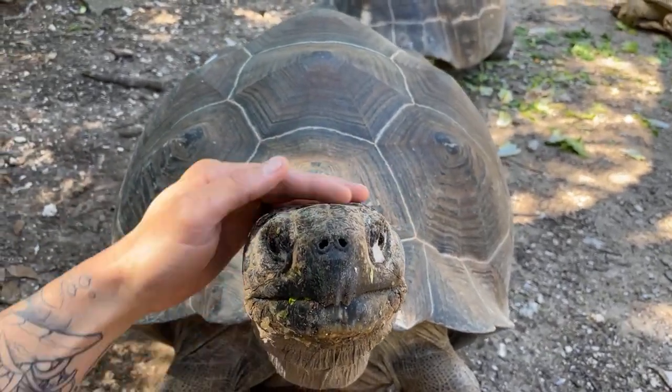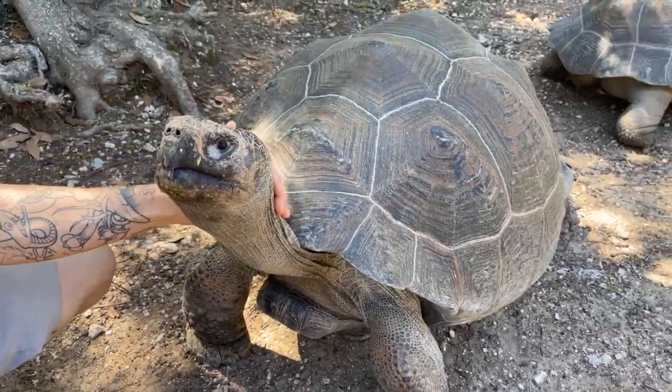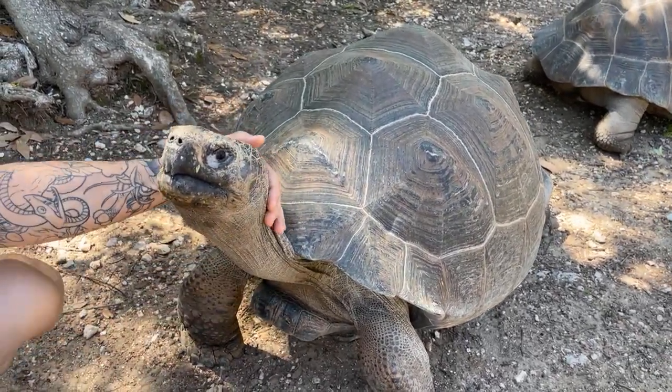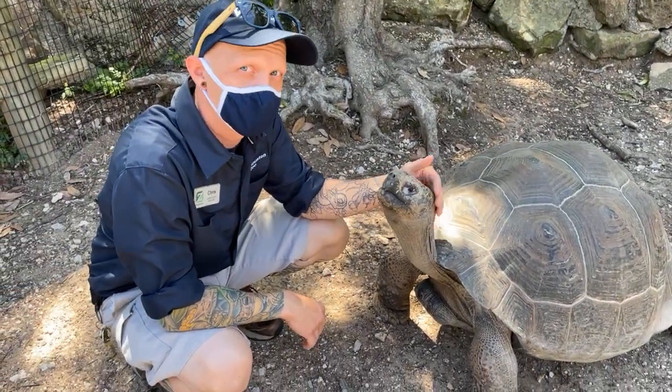Everyone, don't forget to sign up for Miles for the Wild — come help us save animals in the wild. You can check out our website and sign up for that. And the Galapagos Tortoise Exhibit is coming in 2022 — get ready for that, it's going to be awesome. Thanks a ton for watching and enjoying our Galapagos Tortoises.